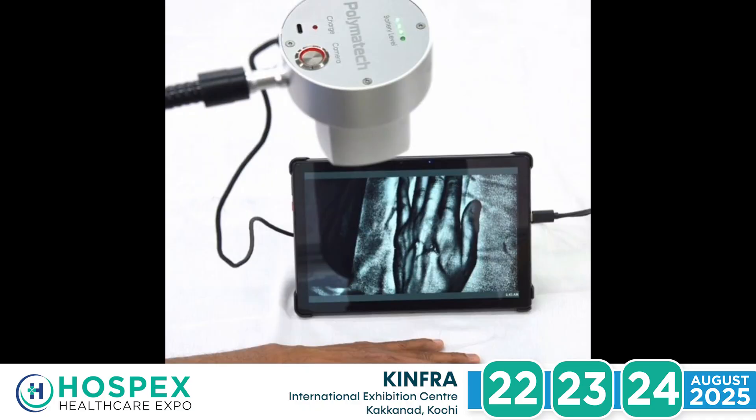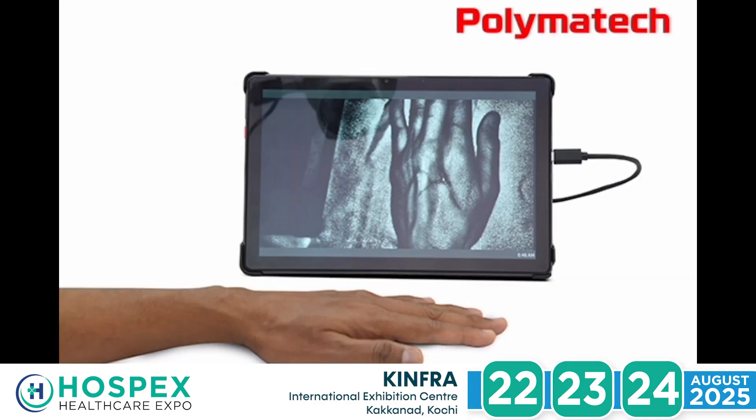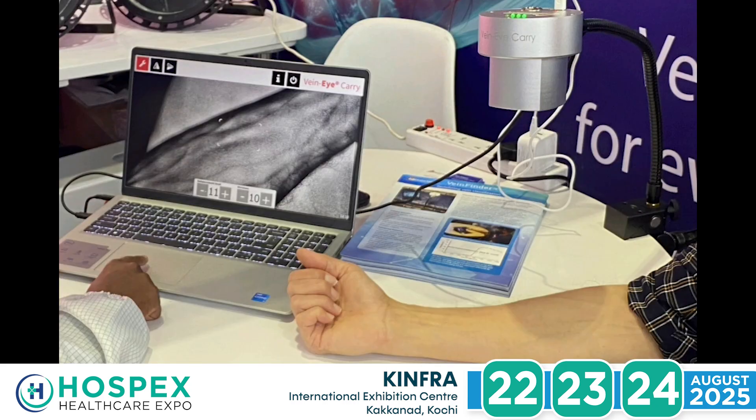Hi, I'm Alan Wagner, Chief Technology Officer at Nicene Technology Group, a division of Polymatech Electronics. The use of the VeinFinder is to accurately illuminate the veins so that we are able to have a successful and easy first vein puncture.